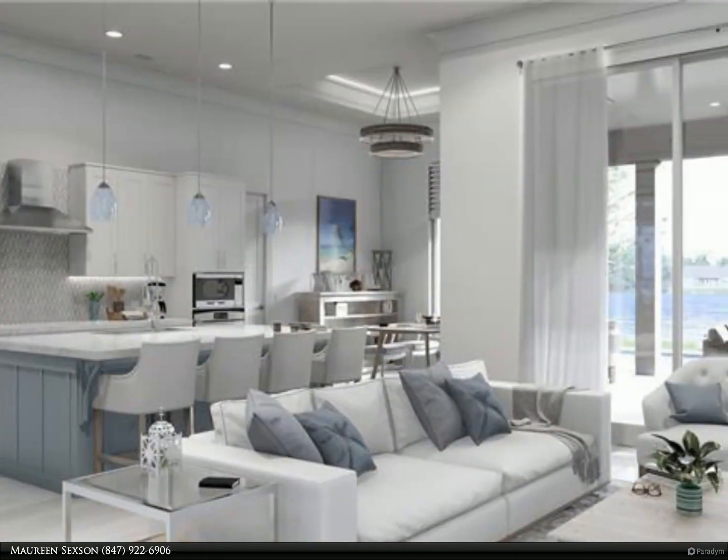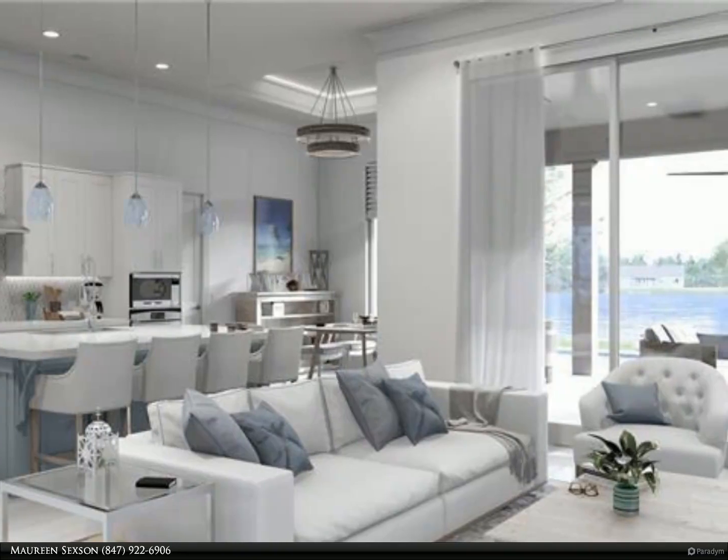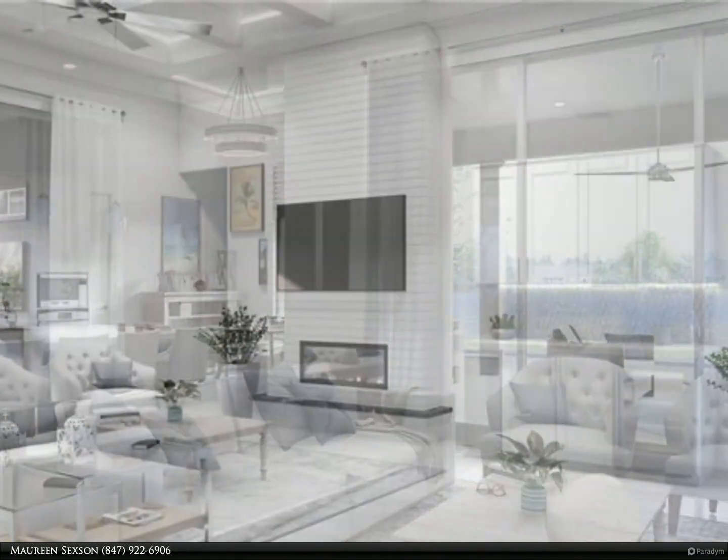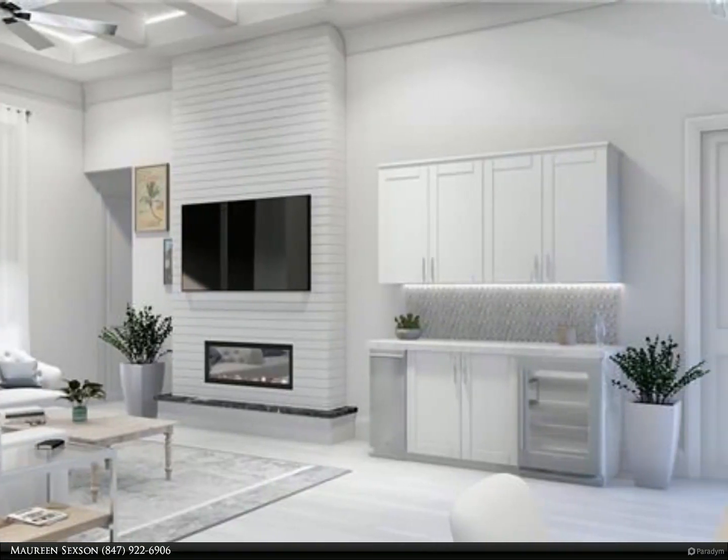The open floor plan boasts four bedrooms, three and a half baths, plus a den and media room that is perfect for indoor/outdoor living and entertaining.